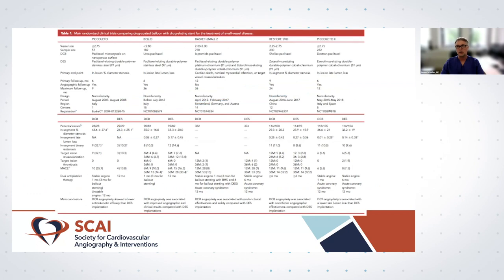The more interesting indication, in my opinion, is the treatment of de novo lesions. This is the summary of randomized trials investigating drug-coated balloons in the treatment of small vessel disease. The first was the PICCOLETO trial, which was negative in the early days of DCB treatment. Then the first successful use of DCB for small vessel disease was reported by Antonio — the BELLO trial. We then published the BASKET-SMALL-2 trial, the largest randomized trial with 758 patients comparing DCB with drug-eluting stents in small vessel disease.